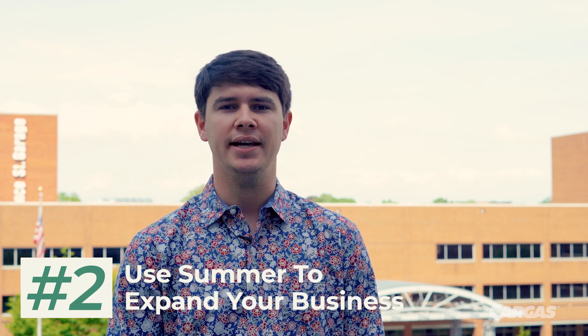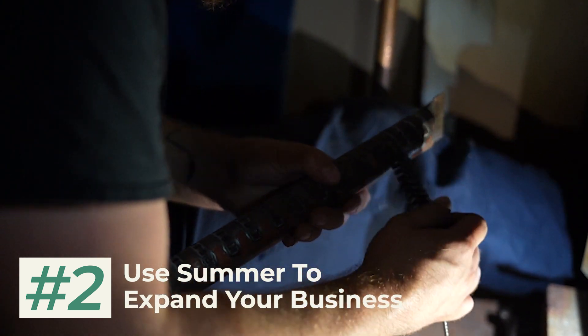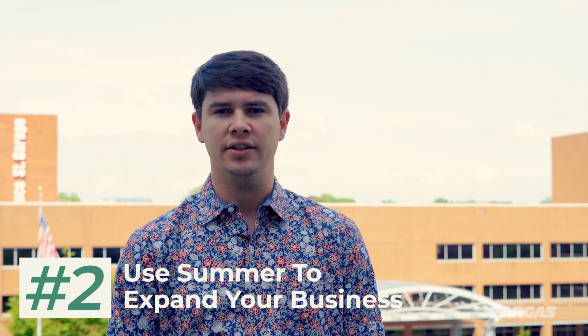Second, use summertime as a chance to expand your business. Consider your growth strategy — is now the time to add HVAC service to your offerings? Or maybe you can streamline your processes to save time when it matters. Investigate what products or services your customers would benefit from, and research the logistics of adding those to your company's offerings.